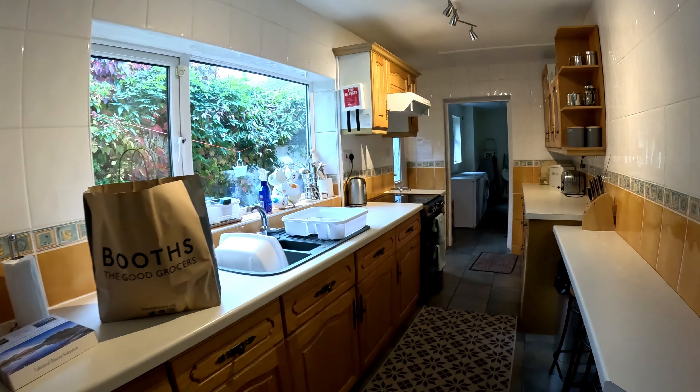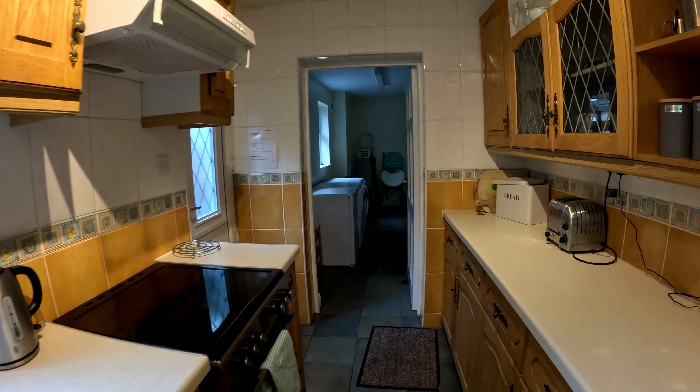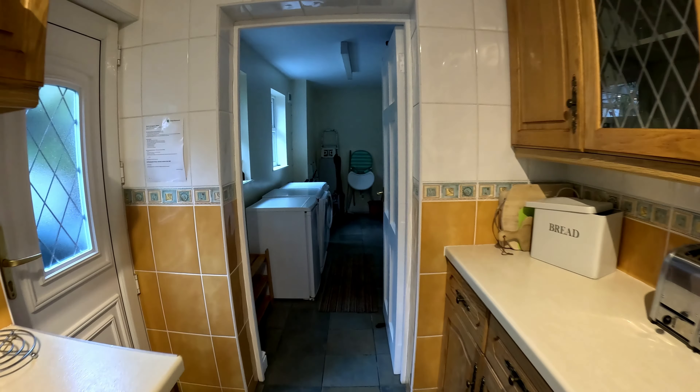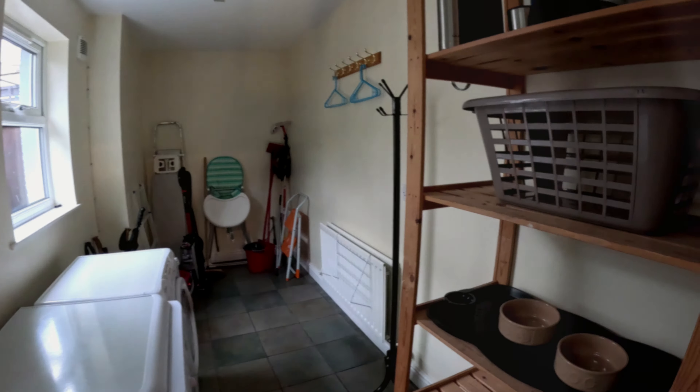Also on the ground floor is a well-equipped galley style kitchen, with a large utility space housing the laundry appliances and cleaning equipment. It's an ideal place to store coats, shoes and outdoor gear.